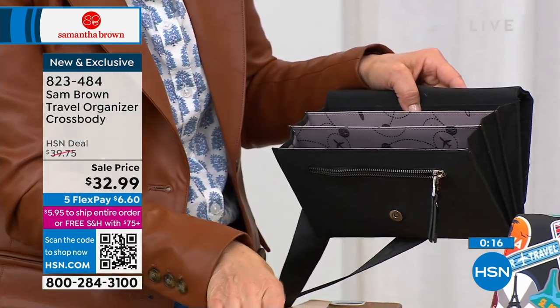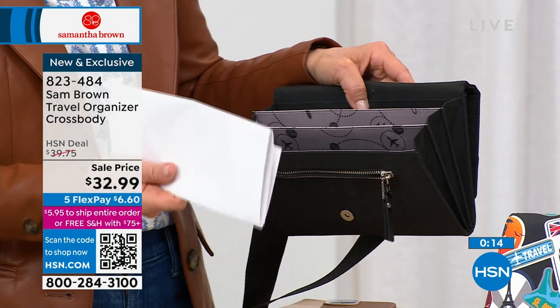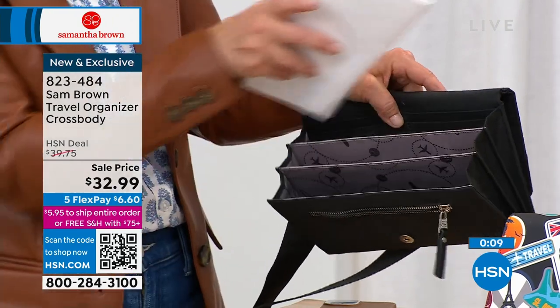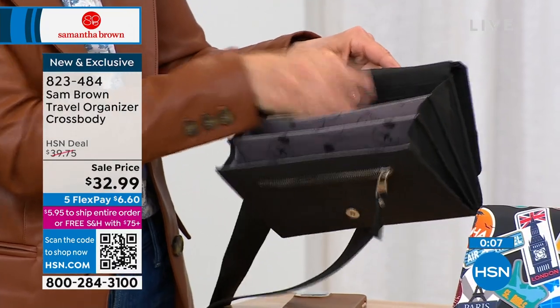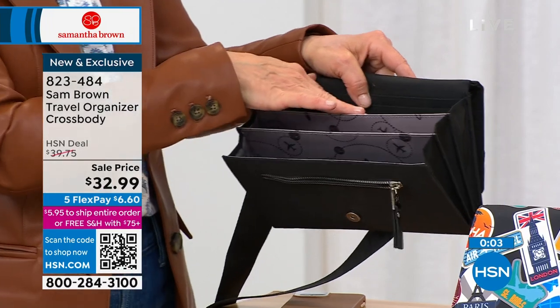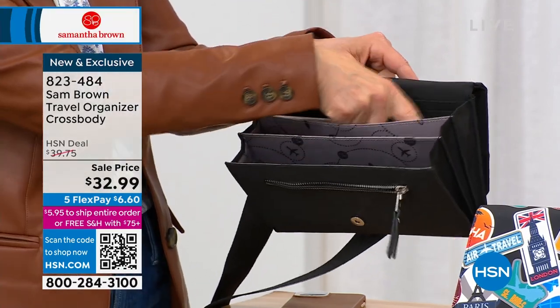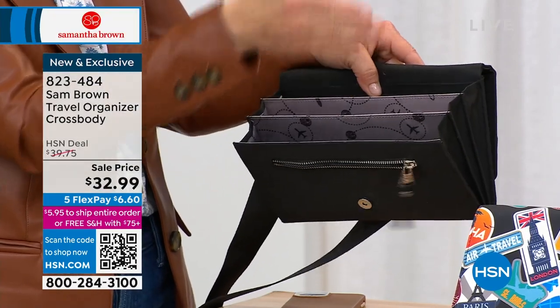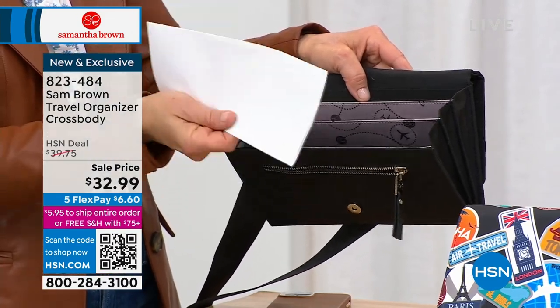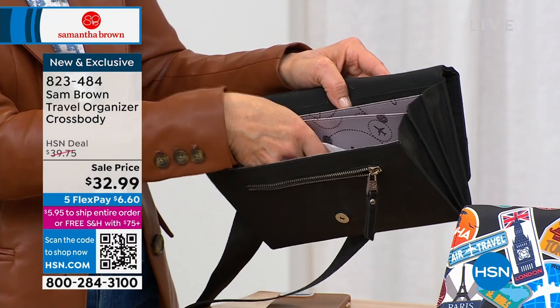Now this is something that your traditional wallet won't do. The way I create even more organization is: here's my whole week. And then as I come to that day — say, okay, day two, I have to rent a car — here's my rental car confirmation number. I'm going to move that to the beginning. So I'm staging that day so all the information I need goes into the front pouch — that's how I move them back and forth.